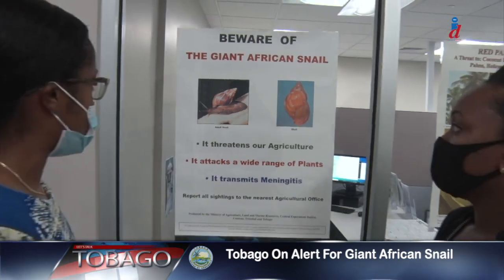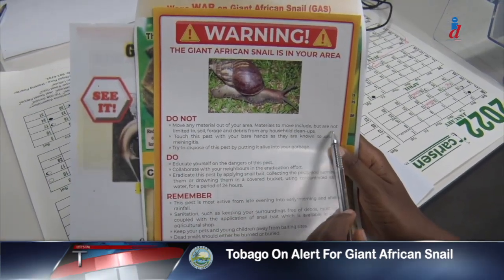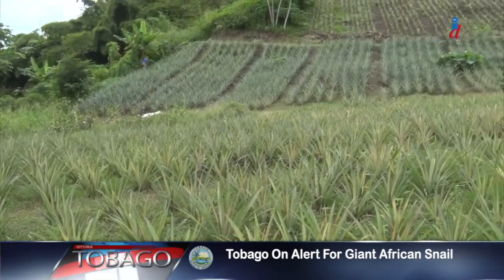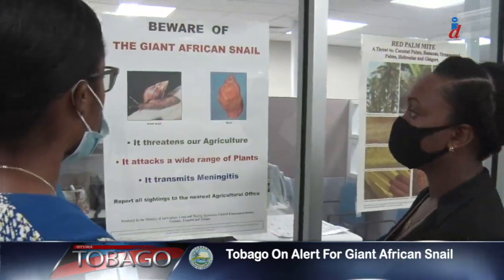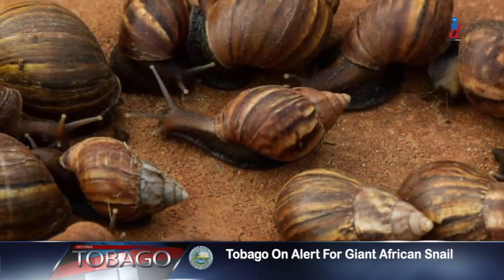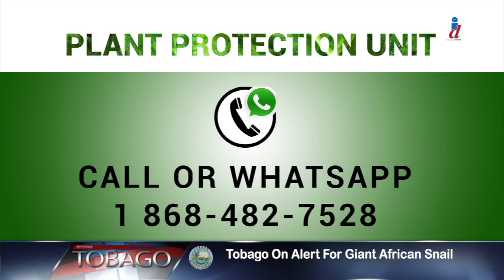Eradicating the giant African snail is everyone's business, so early reporting and intervention is extremely important. This will help the Division of Food Security, Natural Resources, the Environment, and Sustainable Development eliminate the presence and threat of this snail on the island. If you're interested in joining the eradication team or want more information about the giant African snail, call the Plant Protection Unit at 482-7528.